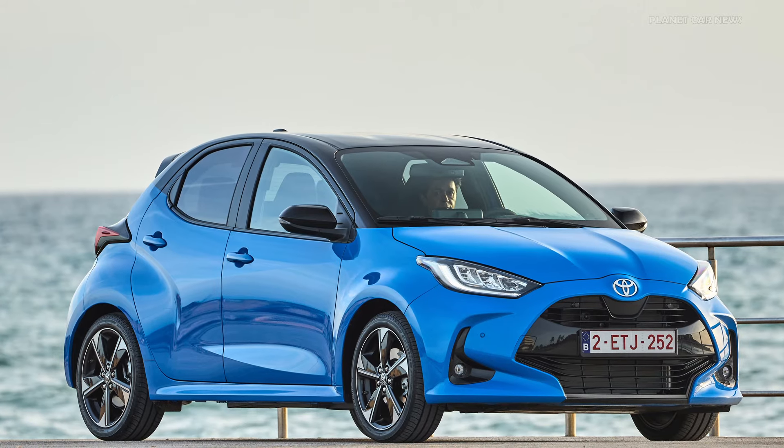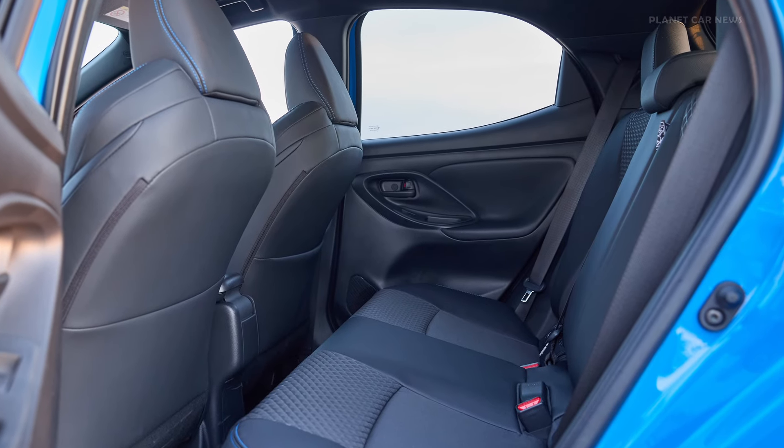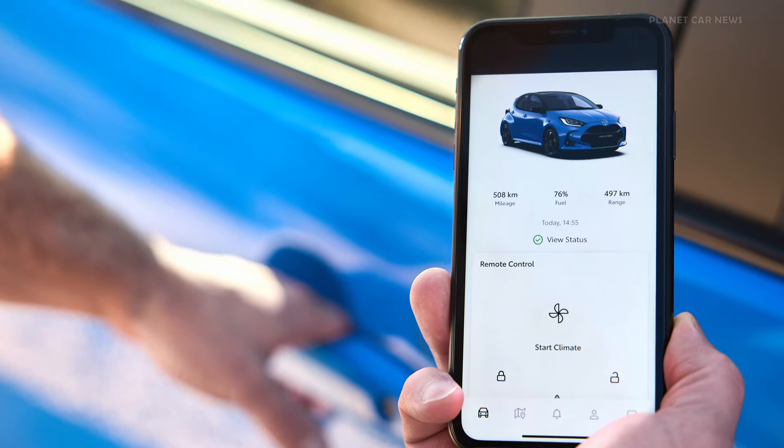The new Yaris gets the Toyota T-Mate with advanced features, including the latest Toyota Safety Sense systems and seamlessly-updatable via over-the-air software updates.